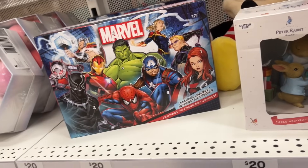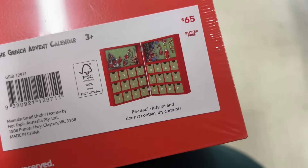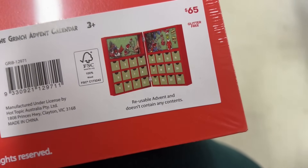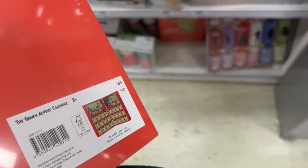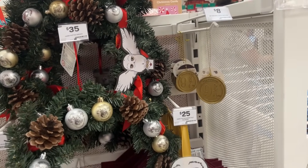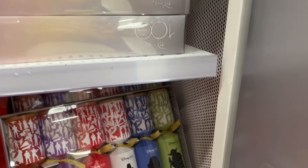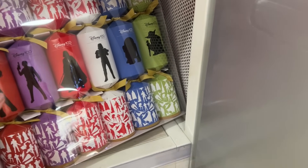I've found another advent calendar — this one is really heavy. Is it wood? Yes! It's a Grinch advent calendar. What's inside? Okay — it's a reusable advent calendar with no contents included, which is actually very appropriate because it's the Grinch. There's also a Harry Potter wreath for $35 and some Star Wars-themed bonbons.